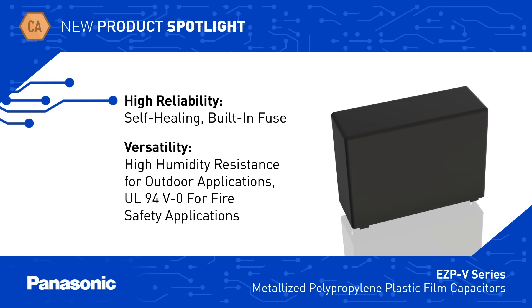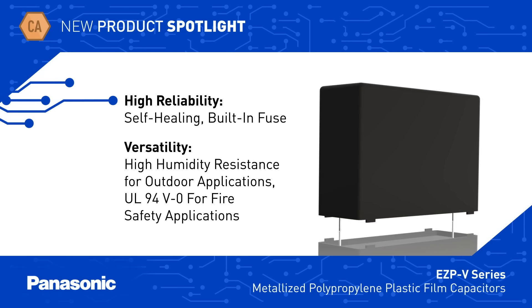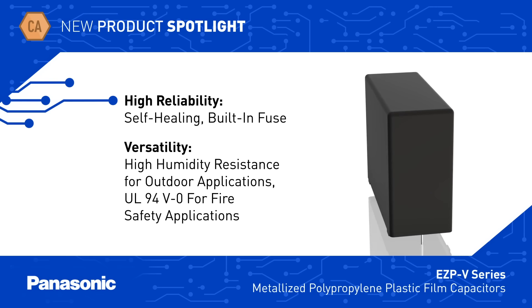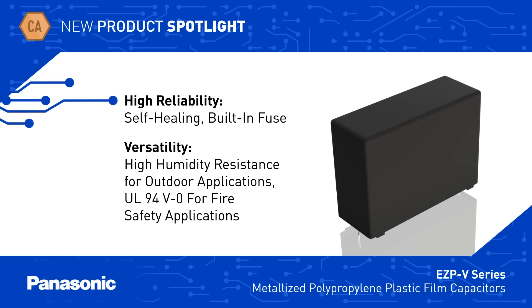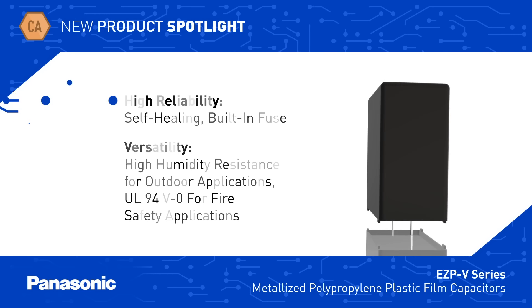A built-in fuse ensures a safe open condition rather than a short circuit in the unlikely event of a failure. The EZP V-Series have high humidity resistance for reliable operation in outdoor applications, and have a flame retardant epoxy resin coating for use in fire safety applications.